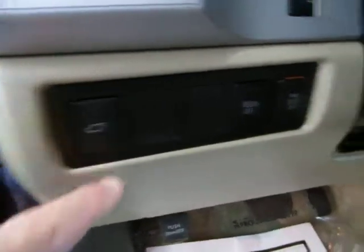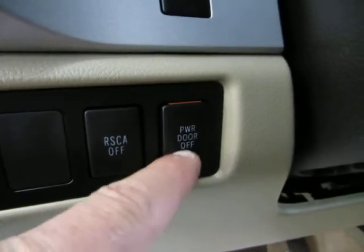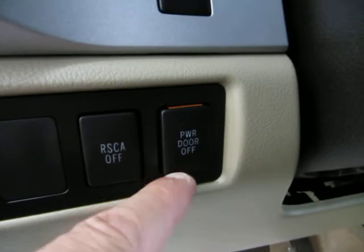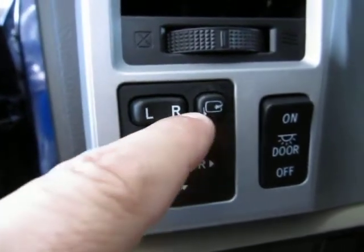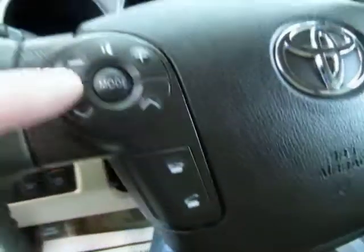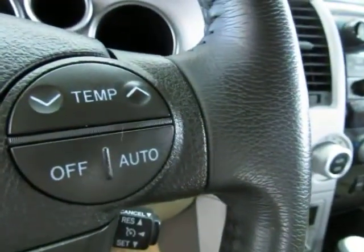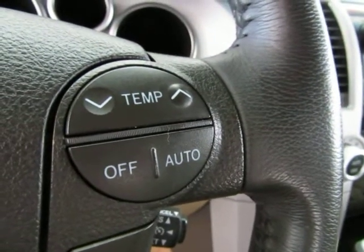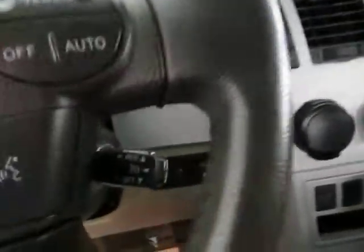The power tailgate switch is over here — you can press it to disable the power tailgate so kids can't play with it. It has power folding mirrors, which I'll show you in just a second. There's Bluetooth, remote controls through the steering wheel, and controls for your air conditioning and cruise control.